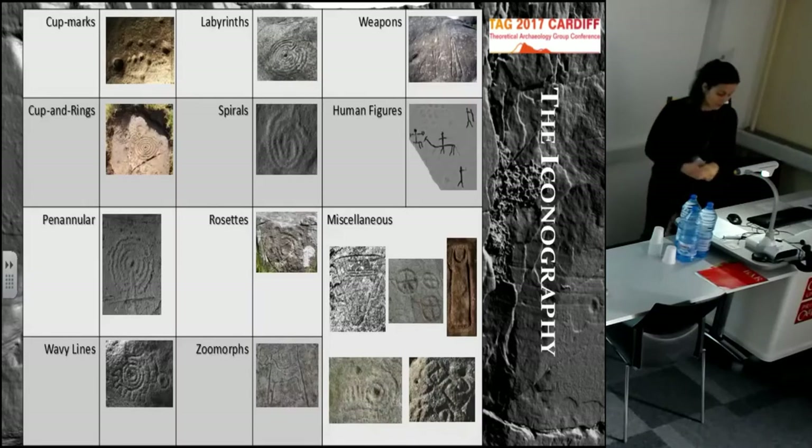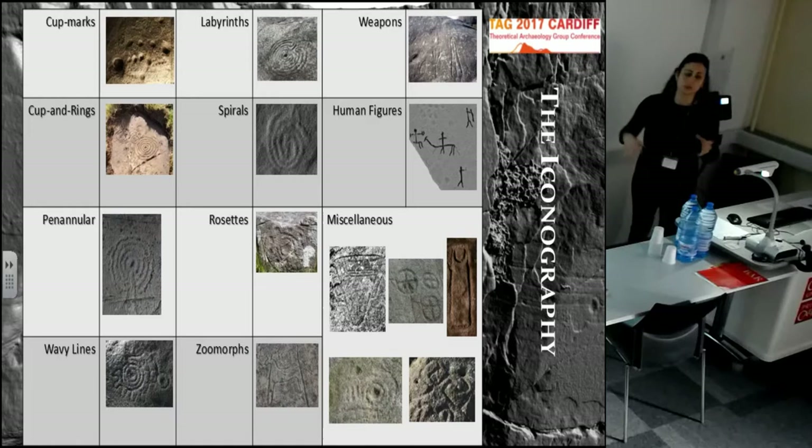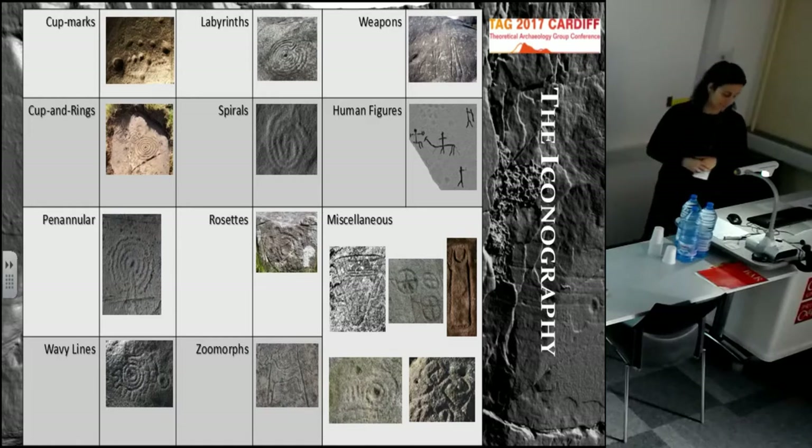In terms of iconography, Atlantic rock art style is largely based on geometric and abstract motifs. The cup and ring marks are certainly the most famous ones, with cup marks as well. There are penannular rings, wavy grooves, and these are usually combined in several types of compositions. In Iberia, we have also animals and weapons, which are so far absent in the other regions.